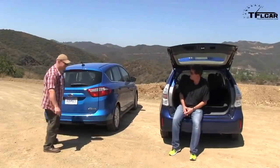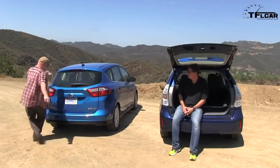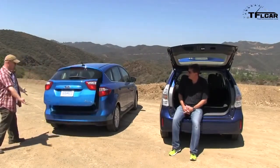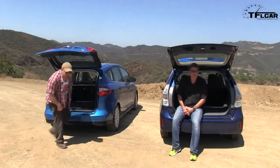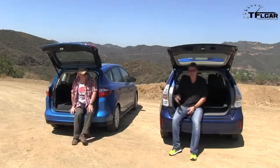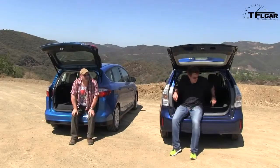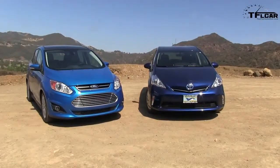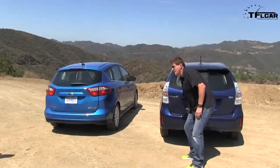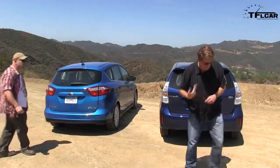Want to see something cool? Check this out — here's the Ford's cargo area. Is that standard, Nathan? It's optional, and it's cool. But you know, I was just in there filming, and this car has twice as much room in the back. It's got a lot more room. Oh! That was difficult — I screamed my little finger.